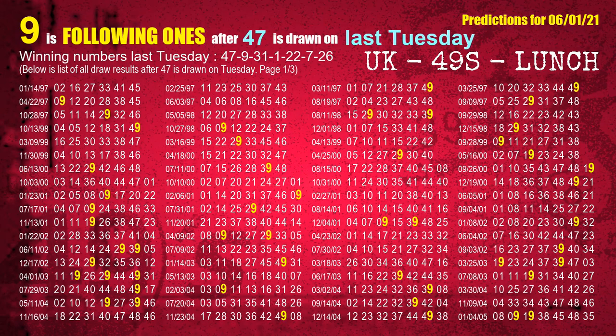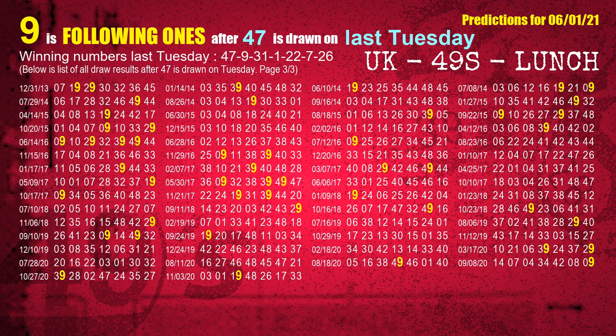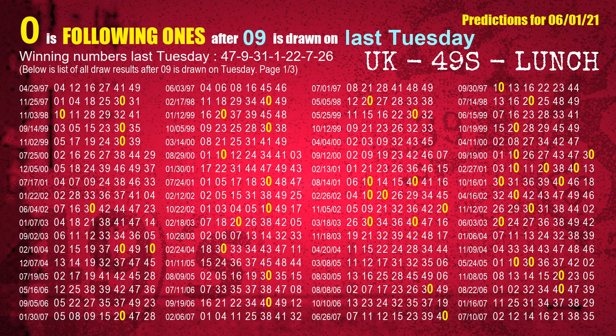The first winning number last Tuesday is 47. We list all draw results which are one week after a Tuesday draw with 47 as a winning number. The most frequently following units digit is 9 when 47 is the winning number on last Tuesday. We also highlight the units digit 9 in yellow for you. The second winning number last Tuesday is 09. The most frequently following units digit is 0 when 09 is the winning number on last Tuesday.